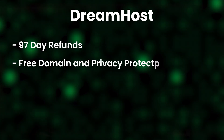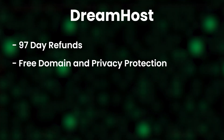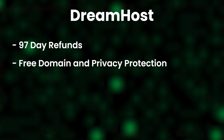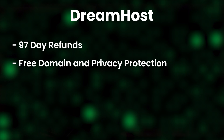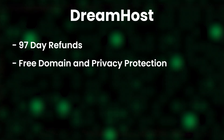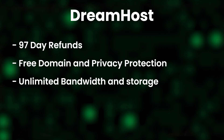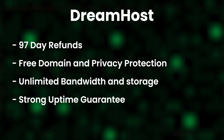You also get a free domain name and free privacy protection. Most hosting providers charge extra for privacy protection — when you buy a domain name, your email address and connected information is publicly available via Whois. If you don't want that information out there, you need a domain protection service, and most providers charge extra for it. DreamHost is the only provider we know of, at least in our testing, that offers this for absolutely free. You also get unlimited bandwidth and storage, and a strong uptime guarantee.